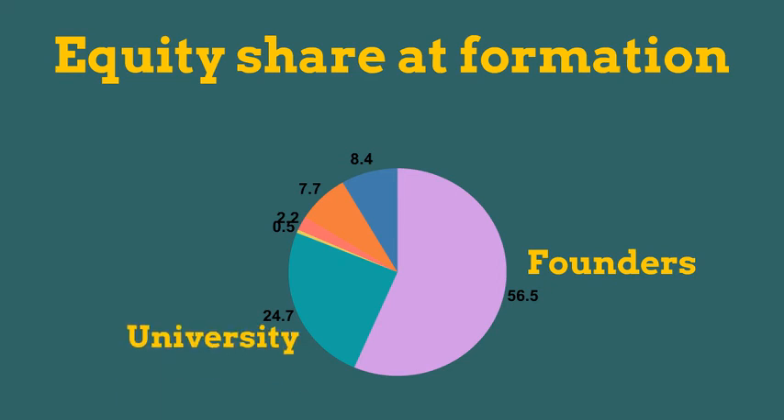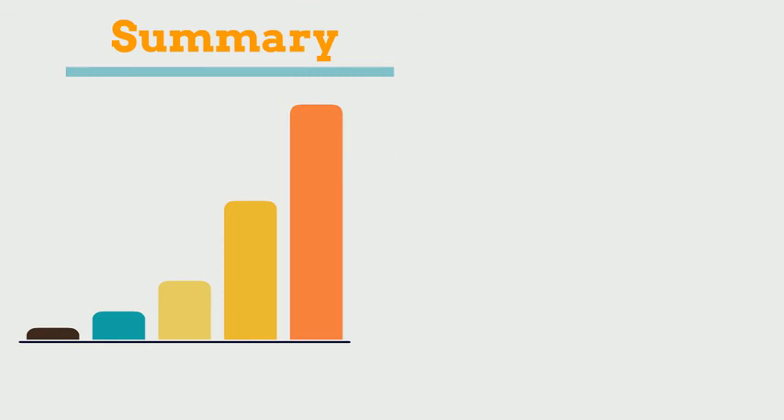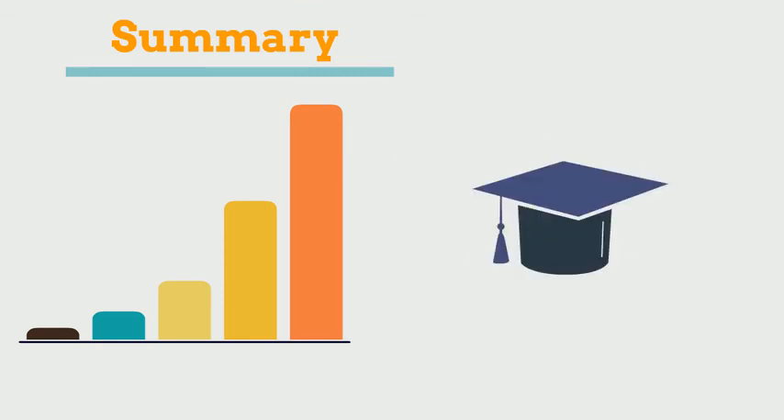24.7%. Banks, 0.5%. Angels, 2.2%. VCs, 7.7%. Other, 8.4%. The number of university spin-offs has increased significantly in recent years as universities are pushed to show their research having a commercial impact. This has led to incubators within many universities to support entrepreneurial activity.